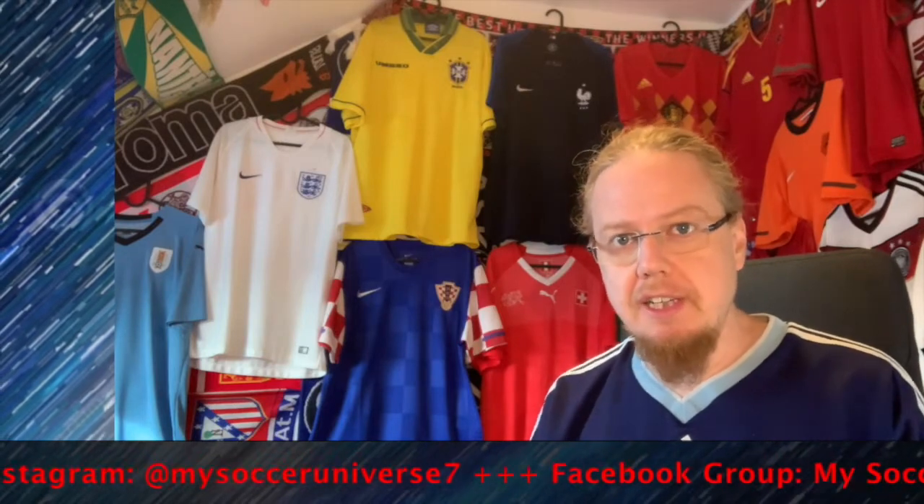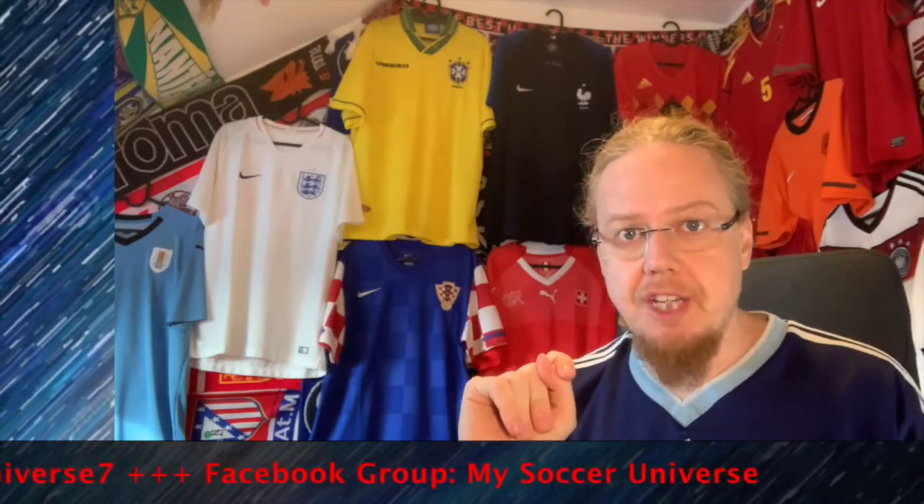And we are through the jerseys from this group! Which jerseys did you like? Where do you agree or disagree with me? Give me a thumbs up if you enjoyed this video, subscribe to my channel and hit the bell icon to get notified whenever something happens in my soccer universe. Have a wonderful day — bye!